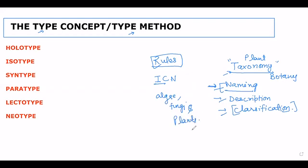There are several rules and principles we follow during naming, description, and classification. There is a governing body called the ICN — the International Code of Nomenclature for Algae, Fungi and Plants. Prior to 2012, it was called ICBN (International Code of Botanical Nomenclature). Among all those rules, there is one we are going to discuss today: the Type Concept or Type Method.